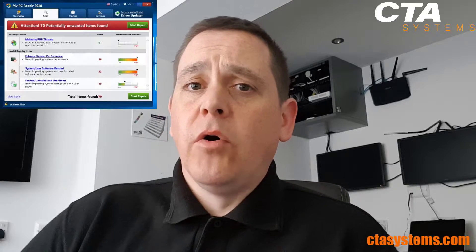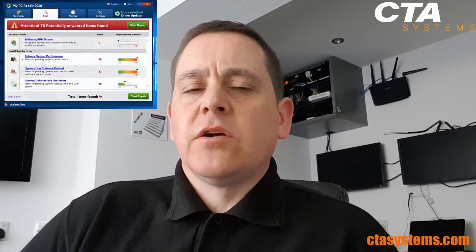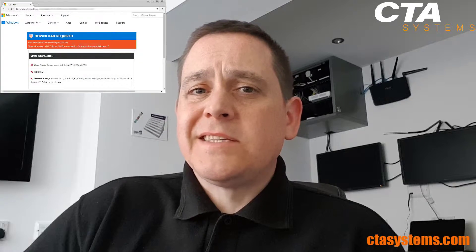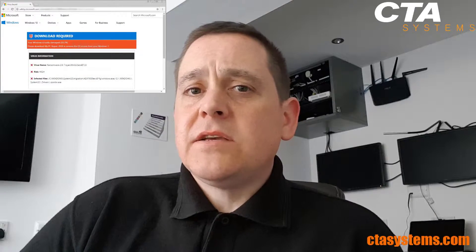Hi guys, this is Will from CTA Systems, ctasystems.com. We've had a number of calls today from clients saying they've got this weird three-virus thing on their computer, possibly more. The ones calling us are saying they have a flash-up message saying three viruses have been detected, and it says Microsoft — and it's not.